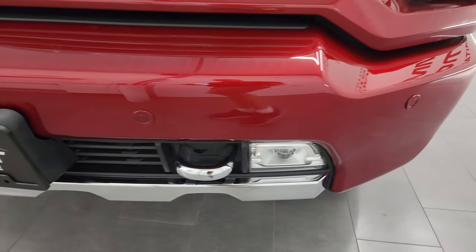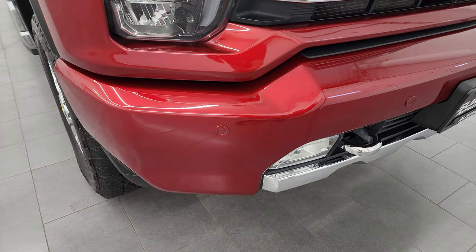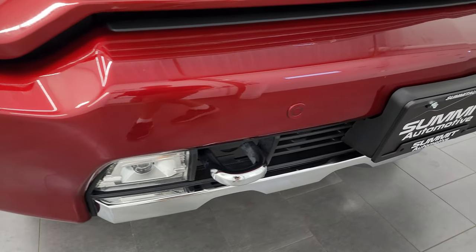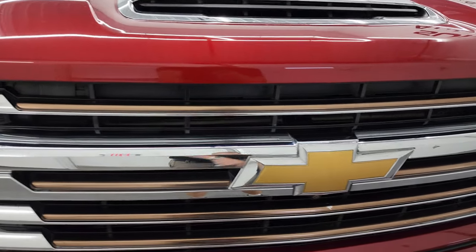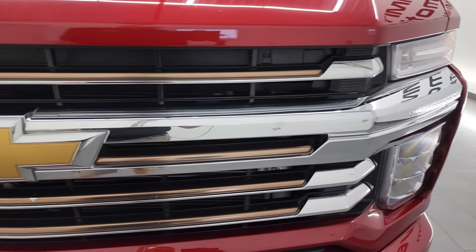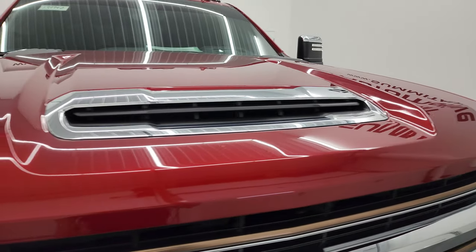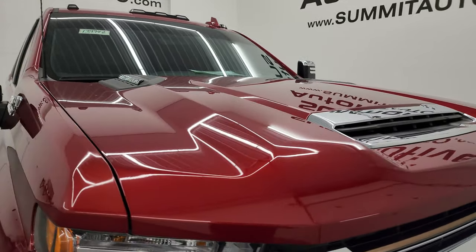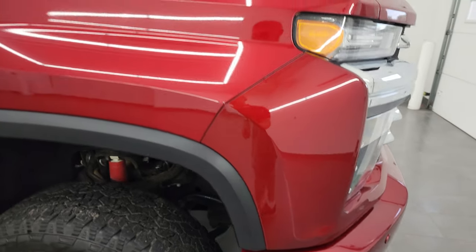I'm going to turn all those lights on at the end of the video so you can see just how bright they are. You get the painted front bumper with the High Country package, as well as chrome tow hooks. You get a gold finish to the grille with chrome accents. This one has the cowl induction hood — it's fully functional, and I'll show you how that works at the end of the video.